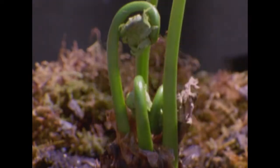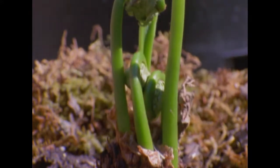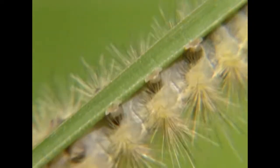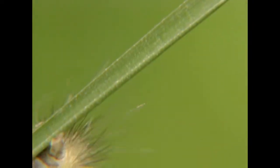Most moths have overwintered as eggs, and finally when the air temperatures are high enough, the eggs will hatch and out come caterpillars, which turn out to be really eating machines, feeding on the very first flush of growth and munching their way through the summer.